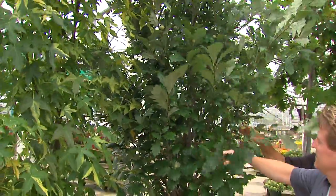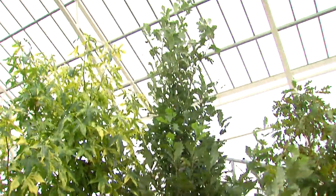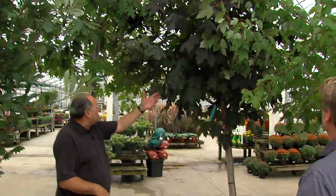English oak. This is a tree really underused, but it's so beautiful. Tall, not too wide — just great for the entrance by the driveways. And you got your maples here. Lots of varieties.